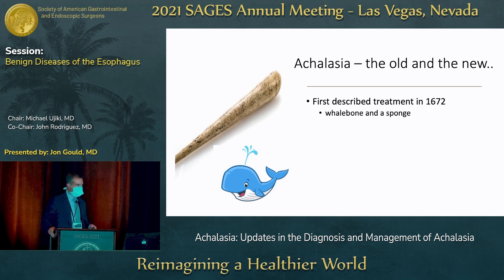Achalasia has been around for a while. In fact, the first described treatment was in the 1600s when someone figured out that if you took a sea sponge, secured it to the end of a whale rib, and crammed it down someone's throat, this would help with their dysphagia. That's the old — I'm going to share a little bit about the new, and we'll focus on the updates over the last couple of years.